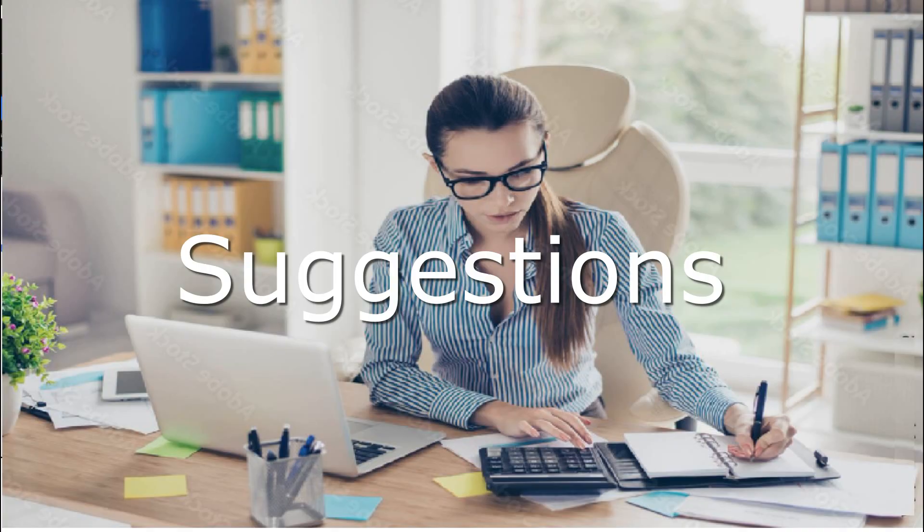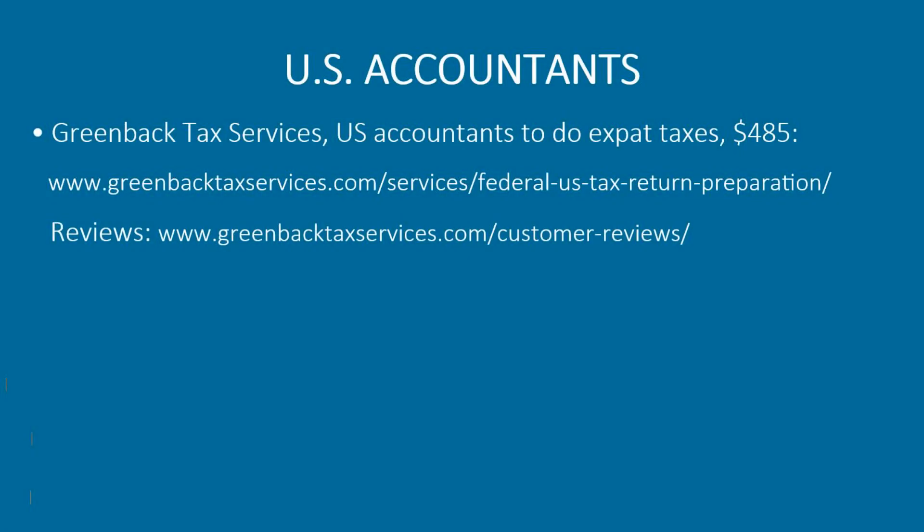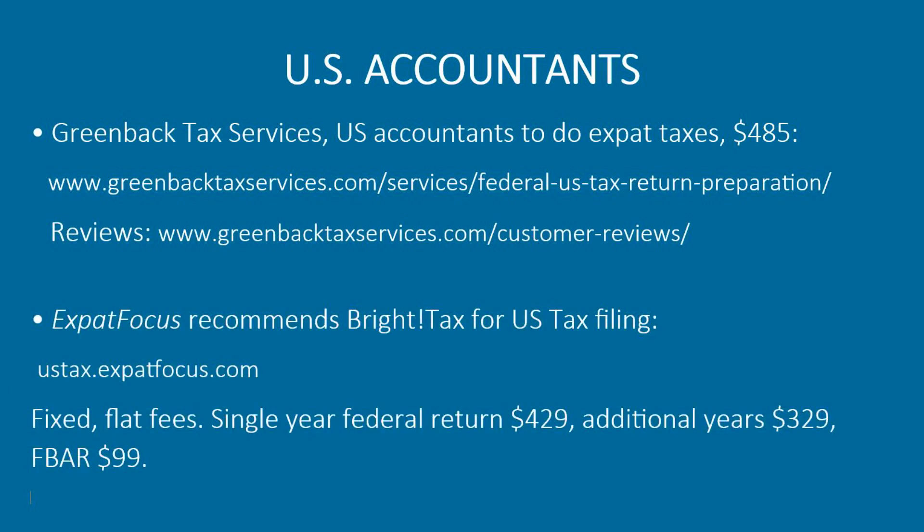Suggestions for US accountants: Greenback Tax Services handles US expat taxes. Expat Focus recommends Bright Tax for US tax filing with fixed flat fees — single-year federal return $429, additional years $329, FBAR $99.